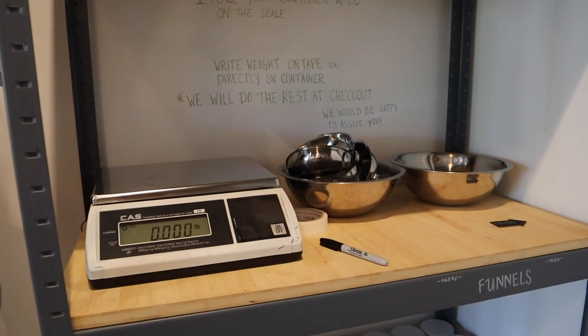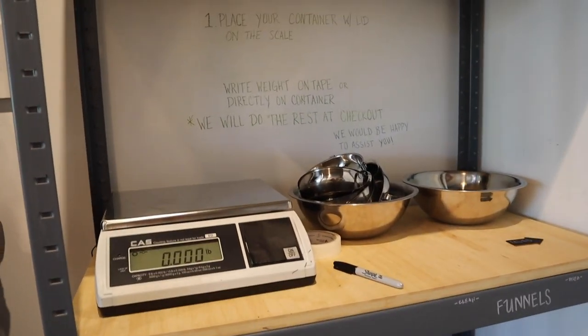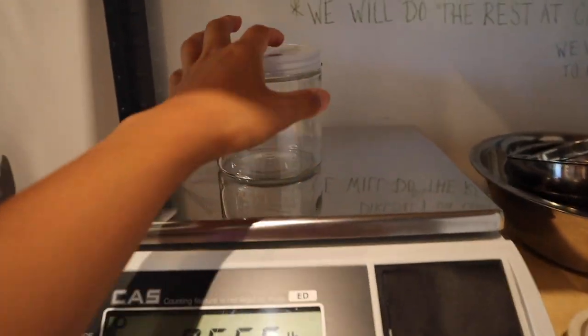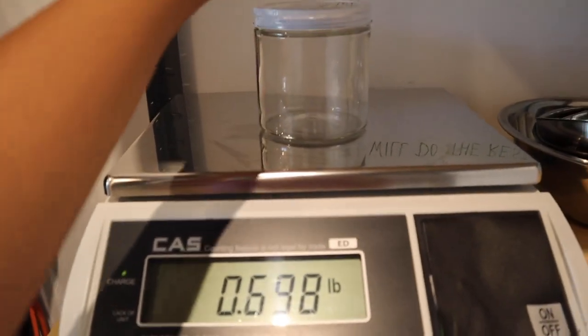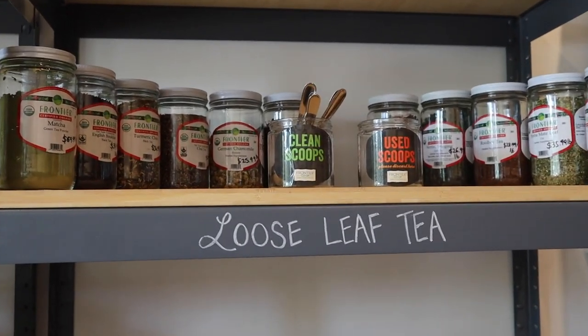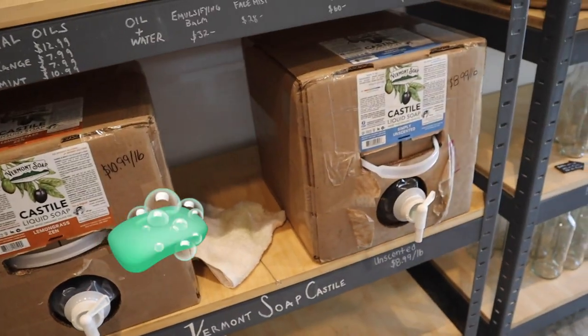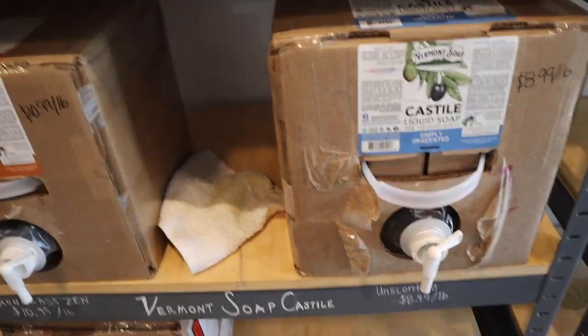They have little weighing stations, and you can just put your container on there and write down the weight. They also had loose leaf tea options, and they have different soaps like hand soap, body soap, and dish soap.